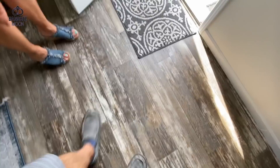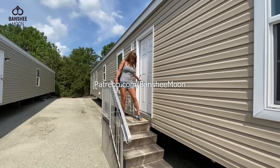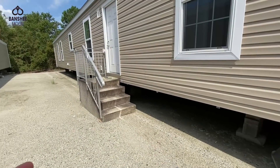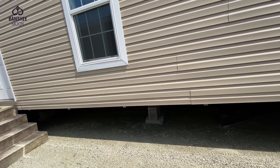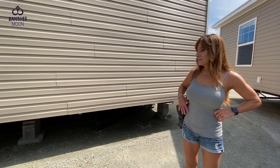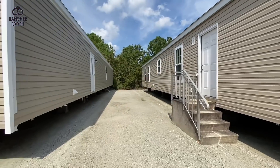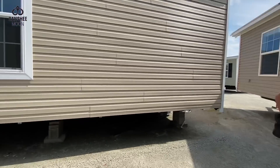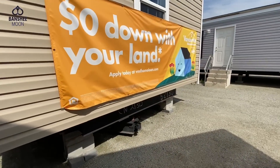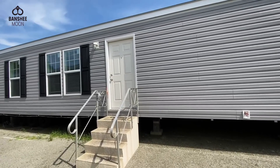Now we're going to go see a modular. So the cool thing about these is you pay that $67,000 or the other one was $65,000 and change, and they do everything as I said — drive it to your lot. But it might take you six to eight months because they're backed up and have to manufacture. They're built and brought to you, and you register this as a vehicle — it's considered a vehicle.